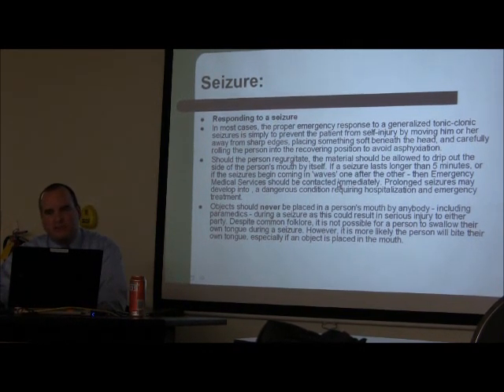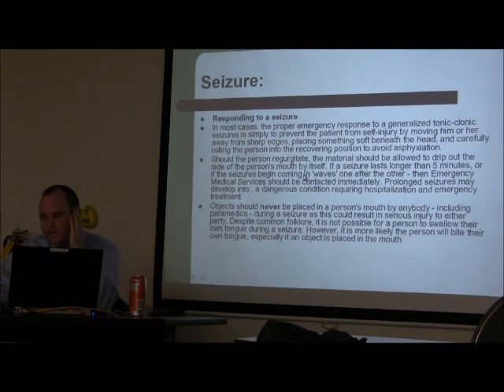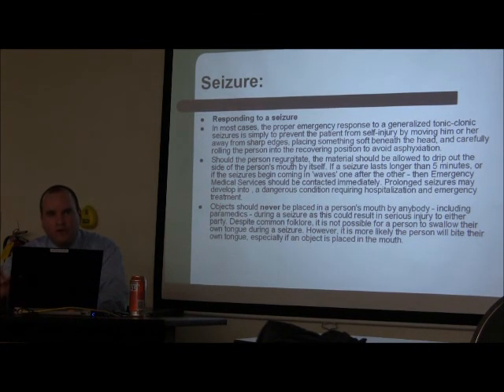Put the patient onto their side — most of these patients vomit, and you have to make sure they don't aspirate. Then call for help, have someone come over, and I'll go over the protocol to stop a seizure. Stay next to the patient and have someone else get the medications.